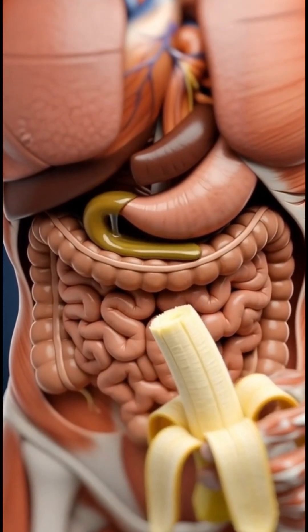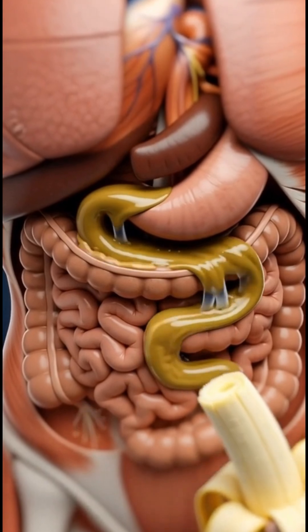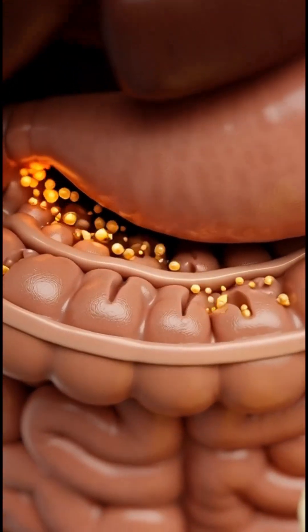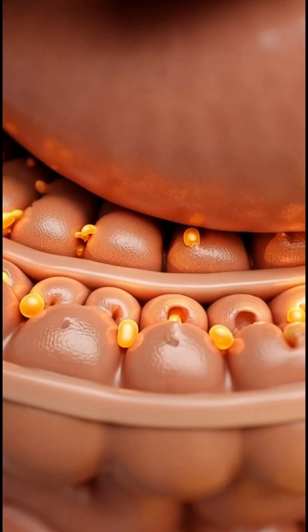In the small intestine, bile and enzymes finish breaking down the banana. Tiny villi absorb sugars, potassium, and vitamins into your bloodstream.